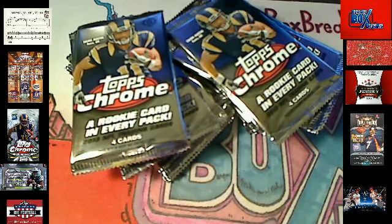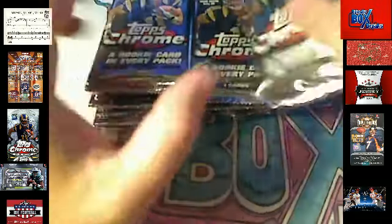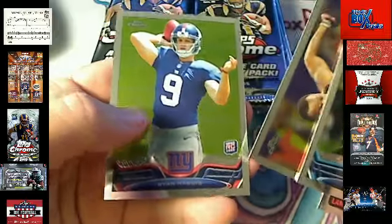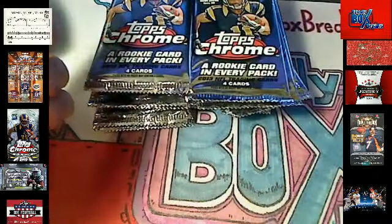So here we go — Chrome Football. Let's see if we can pull out of this thing. Maybe we got some base cards to ship out. Landry Jones, Steelers, going out to Mario. And more base cards to ship — every base card gets shipped out.